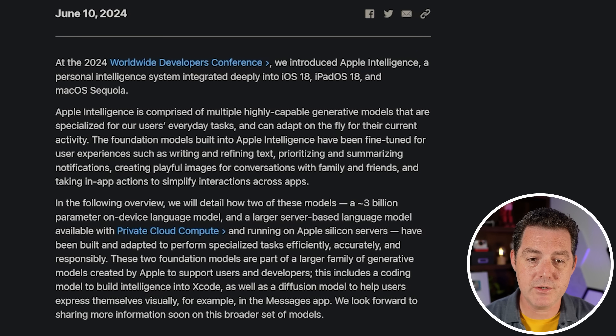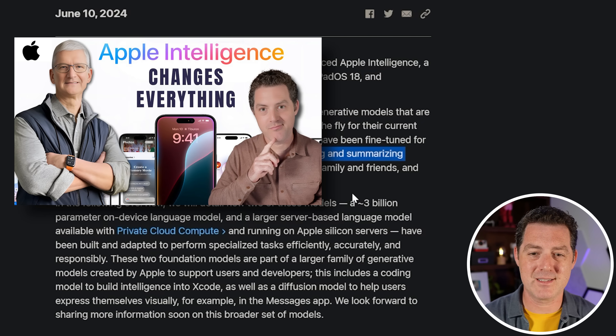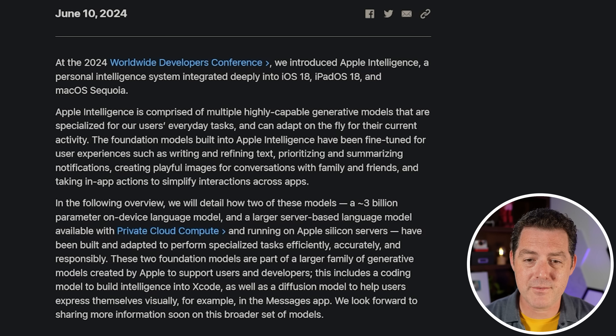The foundation models built into Apple Intelligence have been fine-tuned for user experiences such as writing and refining text, prioritizing and summarizing notifications — which seems like it should have existed for a long time — creating playful images for conversations with family and friends, and taking in-app actions to simplify interactions across apps. That last one is the most important path Apple is taking in AI. They took a very conservative approach overall, understandably so, as Apple is extremely protective of their brand.